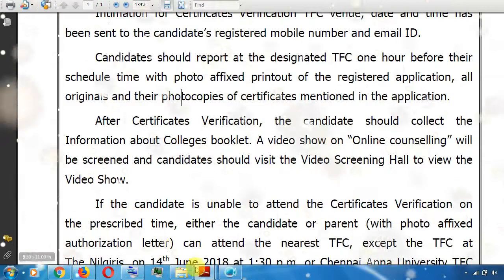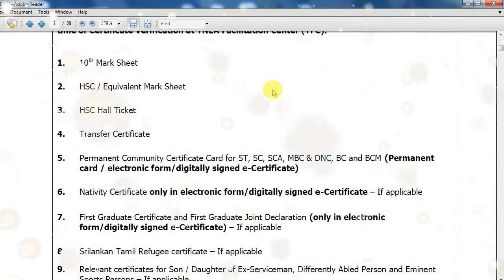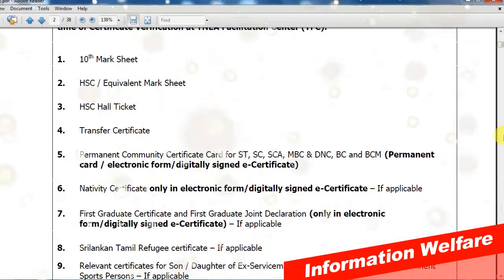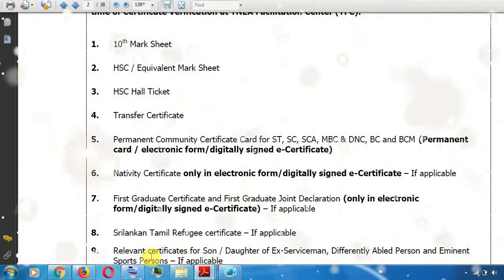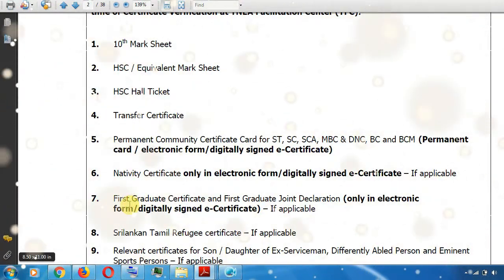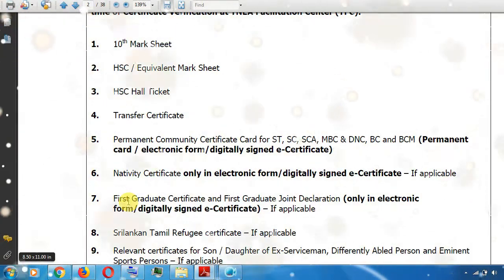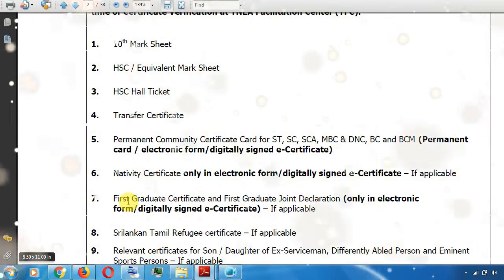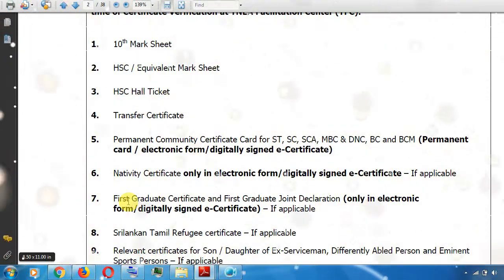If you want to share a video about the 10th mark sheet, transfer certificate, community certificate, and first graduate certificate — if you want to get the first graduate certificate, that option has to be available. Let's see how we can get the 10th certificate. We can also get the community certificate, and the 5th certificate is very important.